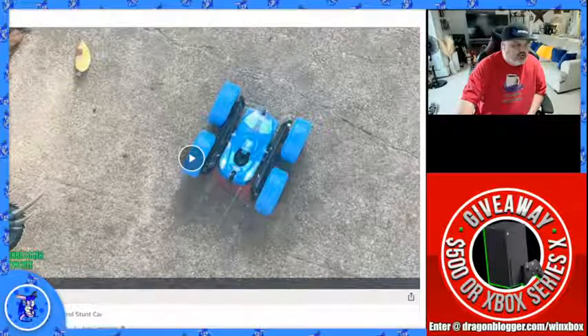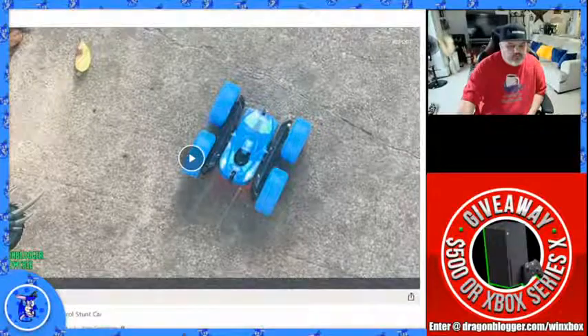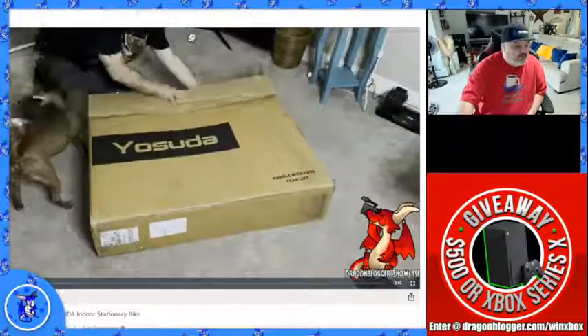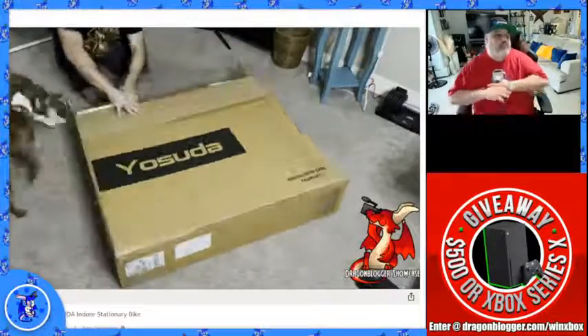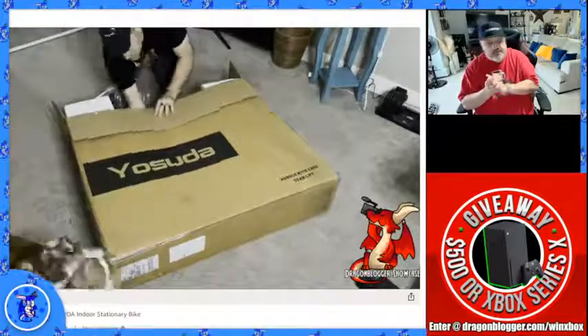We're going to move on over to the Yasoto indoor cycle — Justin did this video. Justin loves this thing and he actually upgraded to new pedals. The total assembly time is about 45 minutes to an hour and 10 minutes. Pretty simple to do the pedals — just screw them off and on.